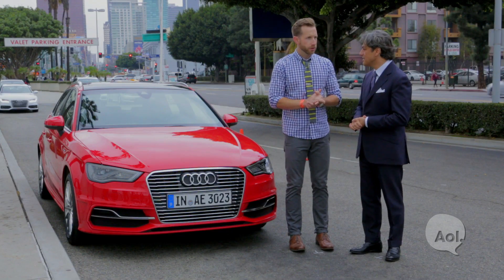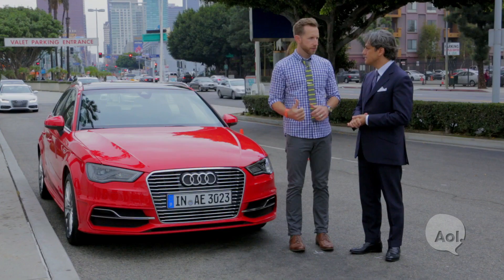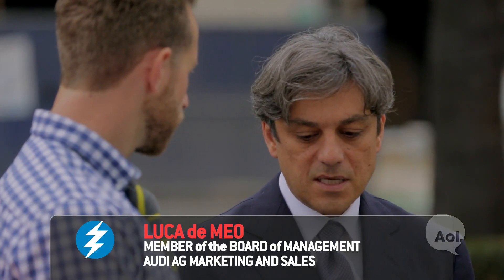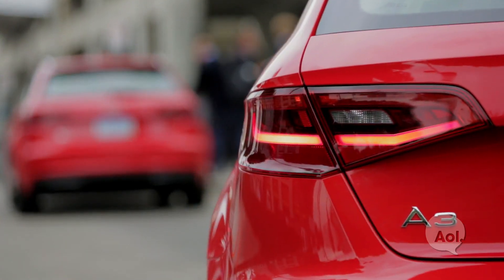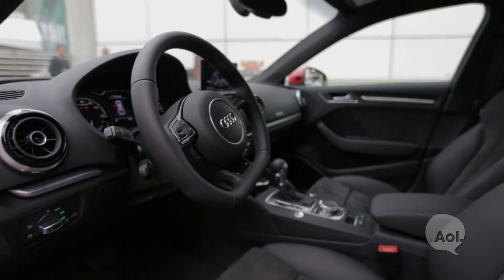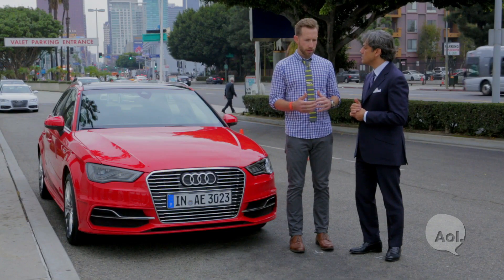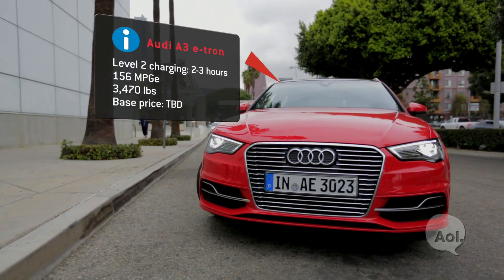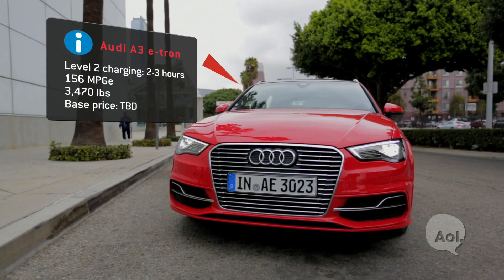You're bringing the new A3, and specifically the e-tron. We believe at Audi that this is the right solution for the coming years — to avoid any compromise for the consumer in terms of performance, range, or package. Was there anything different in your development of the technology compared to a basic plug-in hybrid? This car has an electric range of 50 kilometers, and you can charge the battery in just over two hours for a full charge.